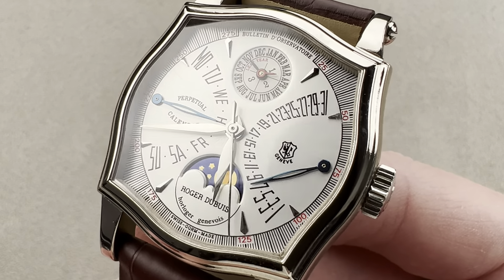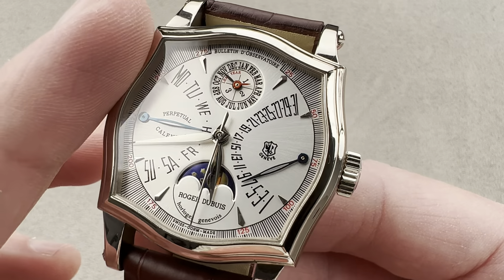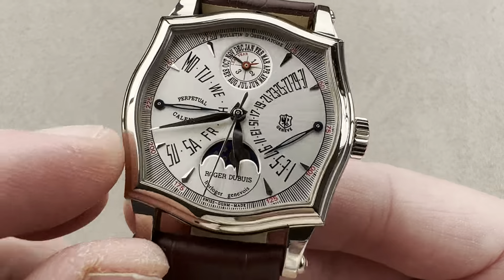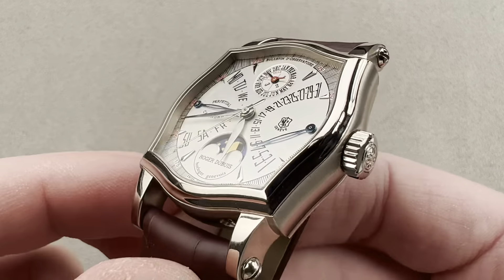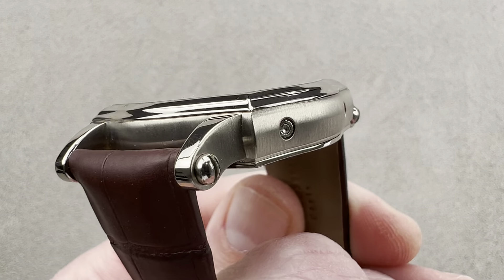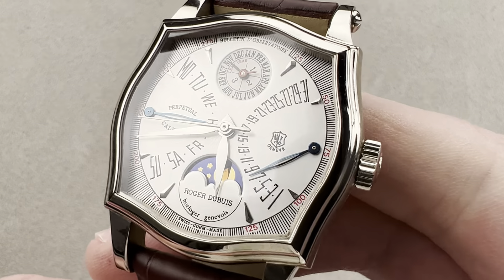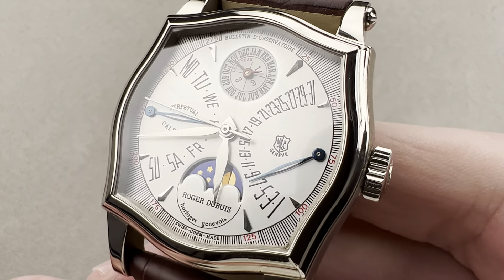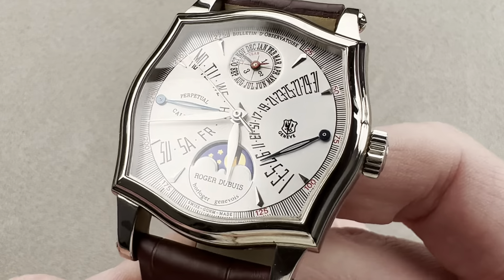The early Sympathie models are more desirable as they feature a case, bezel, inner bezel, crystal, and dial that share this wonderfully fluid, occasionally tortured, alternately creased and curved form that is so distinctive of the brand. This is the one to own. This is serial number one of a 28-piece limited edition series in gorgeous white gold.